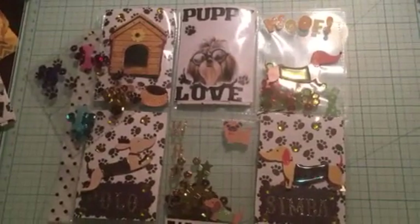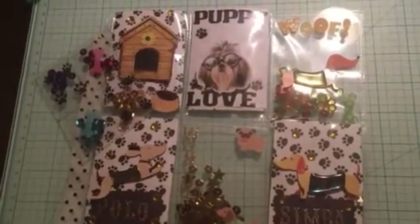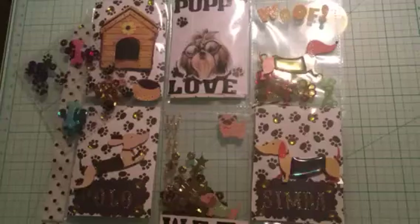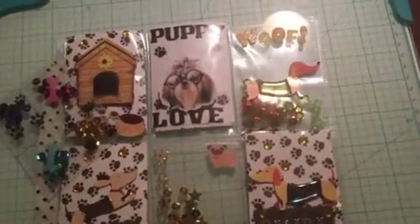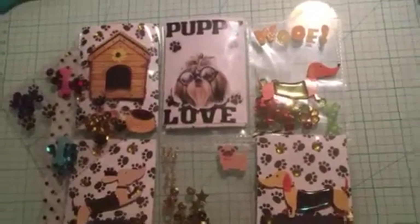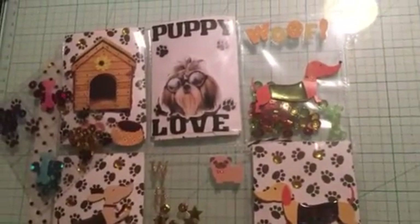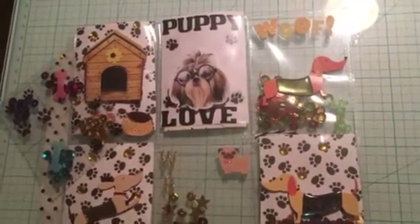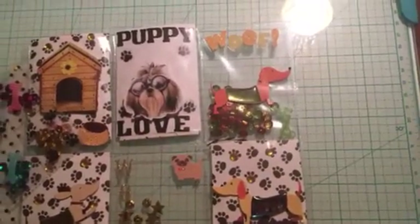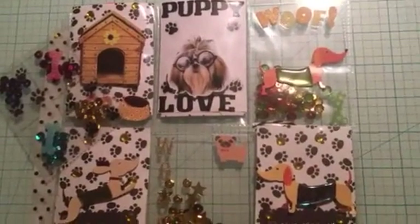Good morning everybody, this is Kendra, and this morning I'm coming to show a pocket letter that I received from the sweet Miss Lady Lorraine, Ladiiraine on Instagram. She won one of my giveaways, and when I sent her a package she kept my return address and totally surprised me with this pocket letter. Most of the time people DM me and say 'hey, can you give me your address because I want to send you something,' so I know something is coming — but this one totally took me by surprise.